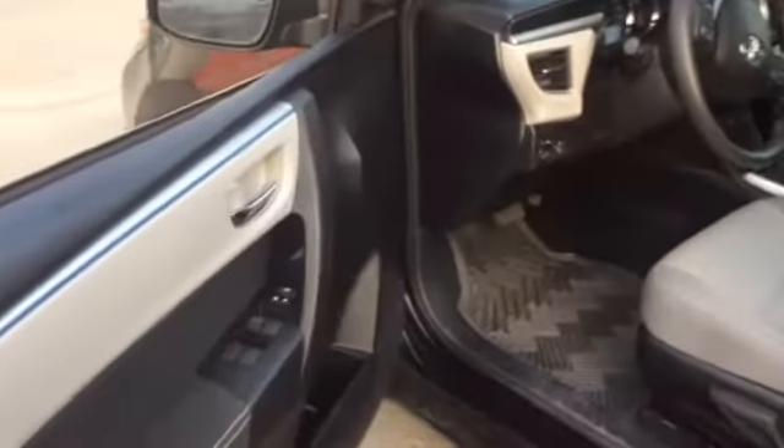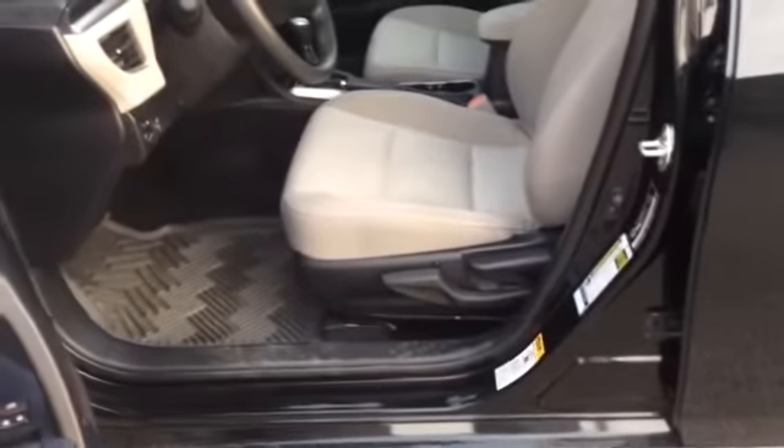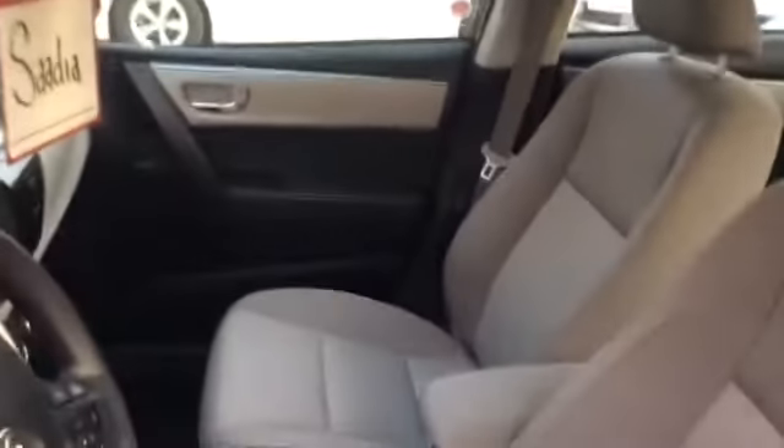Now the vehicle has power locks, power windows, and power seats. It's black and grey interior. I'll give you a better look on the front in just a moment.